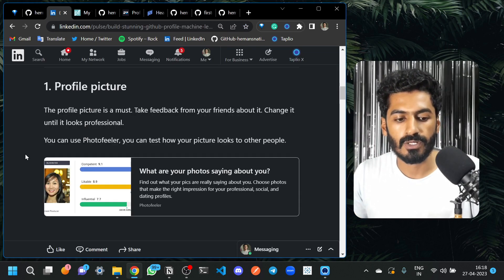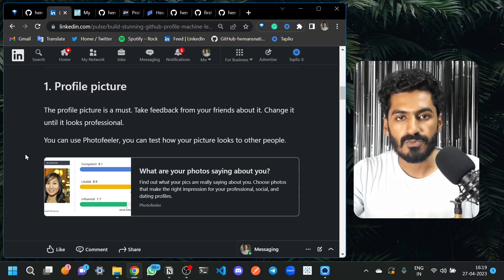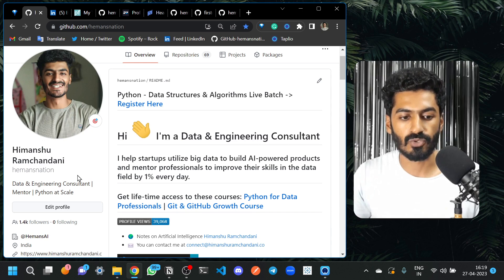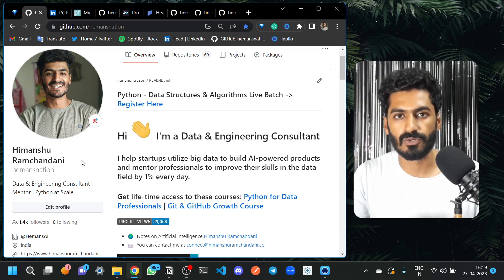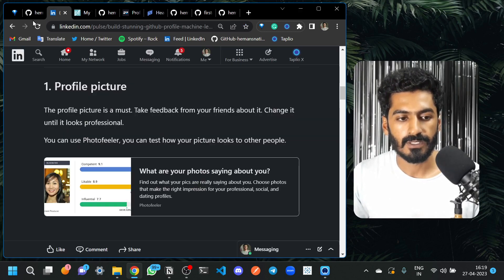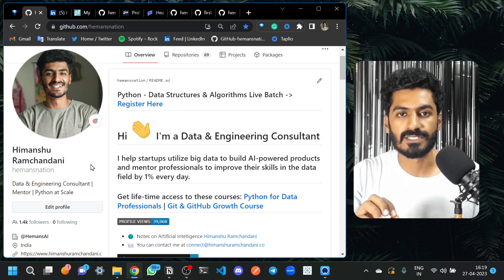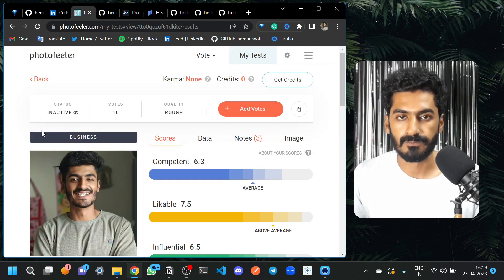I already wrote a blog for building a stunning GitHub profile. The first point is your profile picture. Whenever an end user comes to your profile, they will first look at the profile picture. If there is no profile picture, it will look like a spam profile. To check if your profile picture is professional, we have a tool called PhotoFiller.